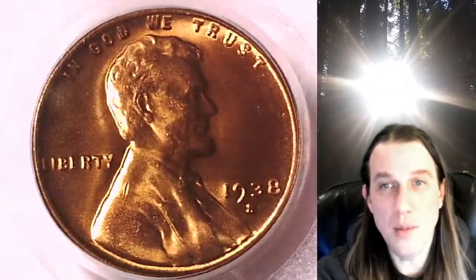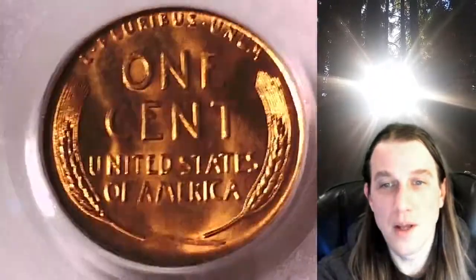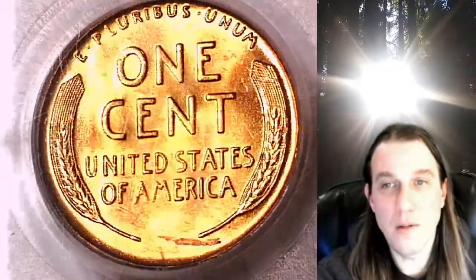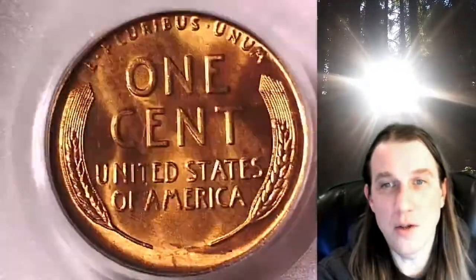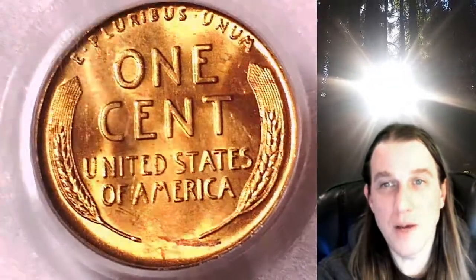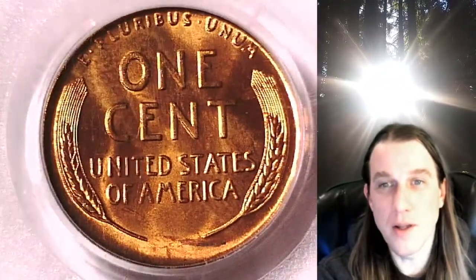This coin is going to go up for sale on my eBay store. You can find it by following the link in the description below the video — it'll take you to this exact coin on eBay. Once there, you can also find over 3,900 PCGS graded coins for sale. Thanks everybody for watching, have a wonderful week, and I'll see you all in the future.